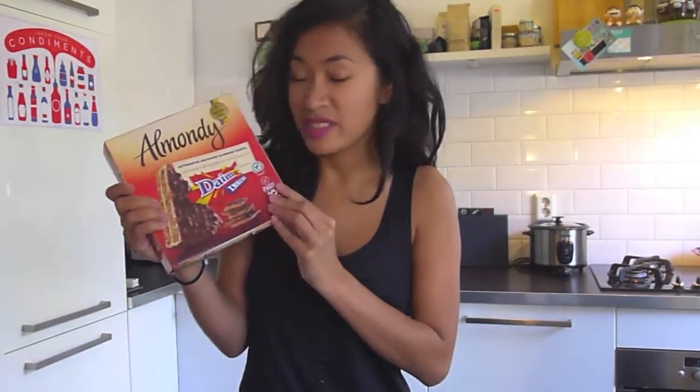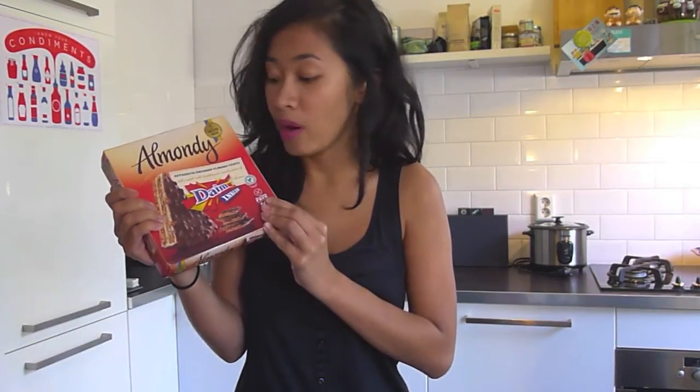And look what I found — the Almond Deep Dime Bar Cake. I love Dime Bar so I'm probably going to finish this whole cake in the next two days.